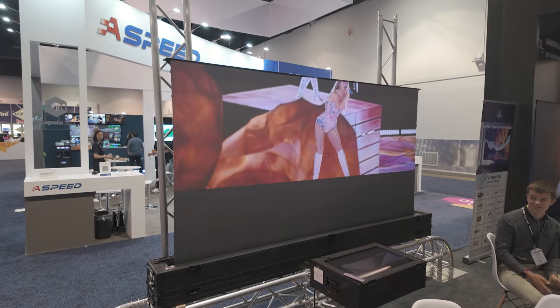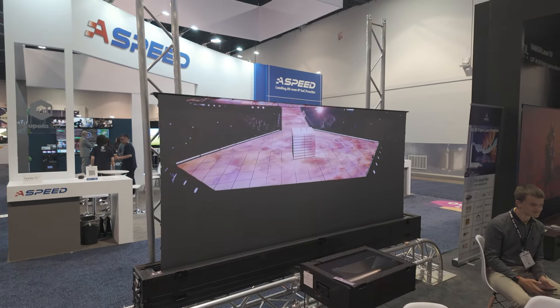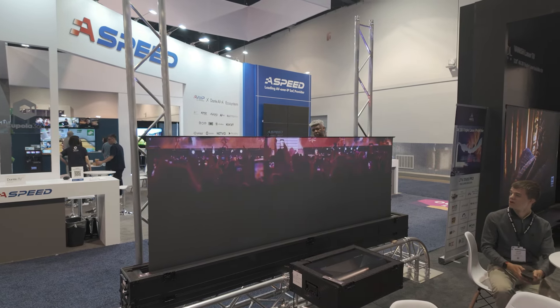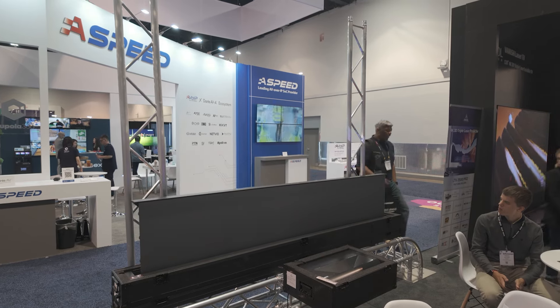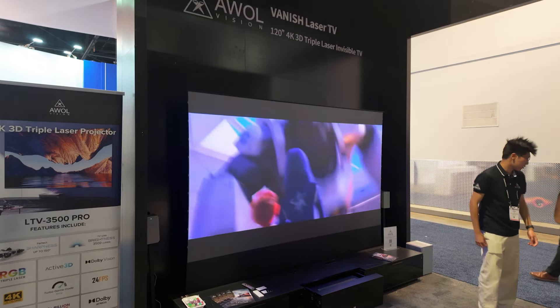A lot of the benefits of a bright tri-laser ultra short-throw projector for a consumer application will work just as well in a conference room, boardroom, or classroom. The ability to easily move a massive screen from place to place without worrying about people walking in front of it and throw distances — all of that applies to both professional and consumer applications.